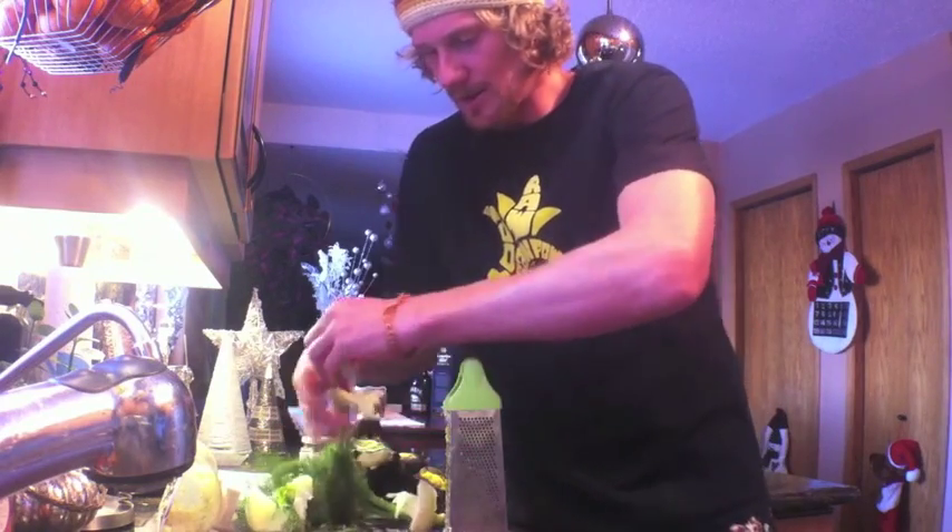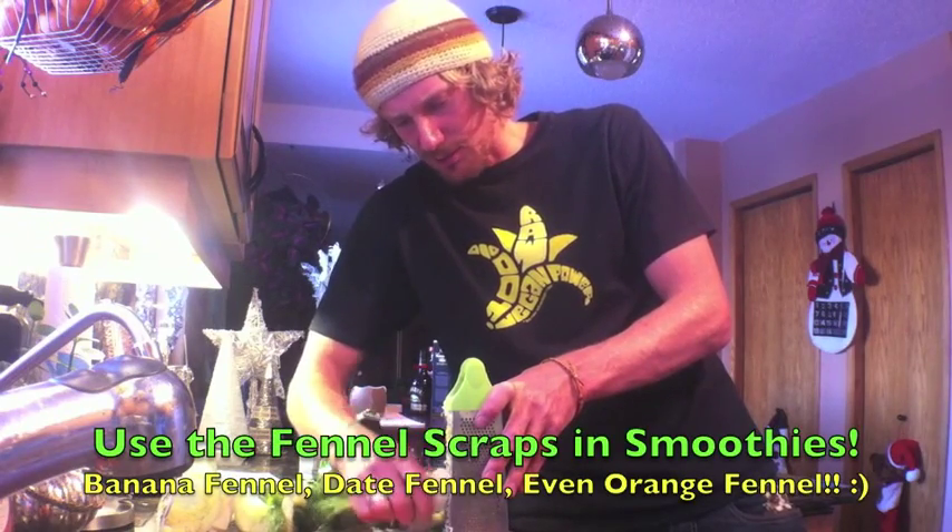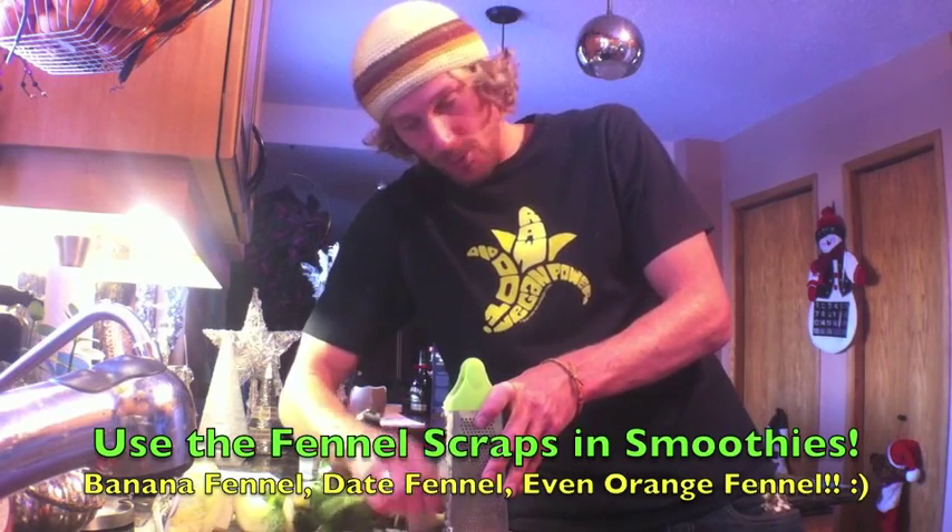All the scraps are fine — I can save those and use them in a banana smoothie later. Banana fennel smoothies are delicious, and date fennel smoothies are delicious as well.